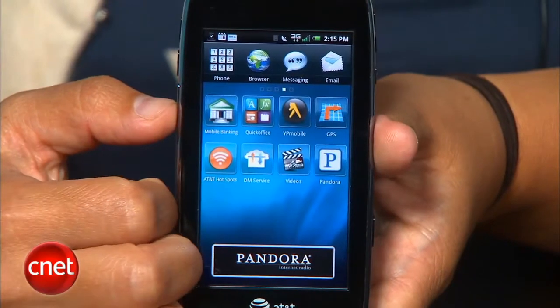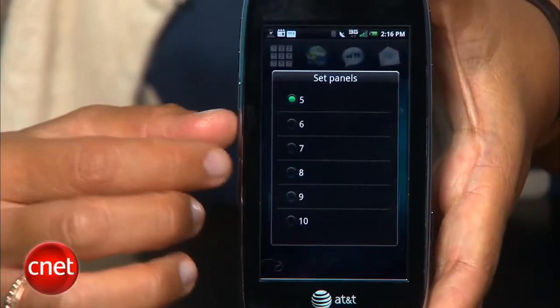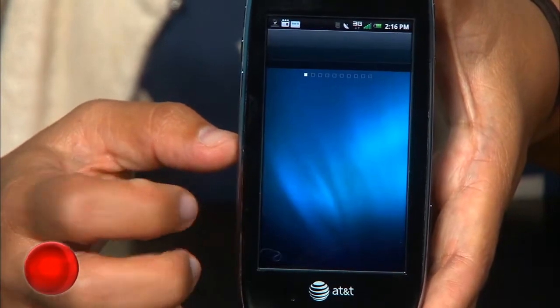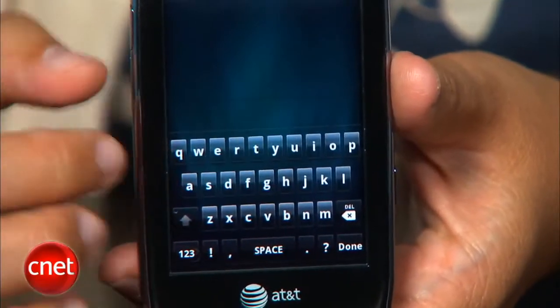And Dell's custom UI doesn't really add much either. You can have up to 10 home screen panels, but there's a very limited number of widgets. Also, the on-screen portrait keyboard is pretty horrible.